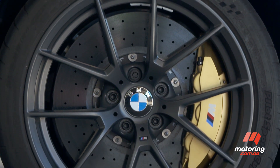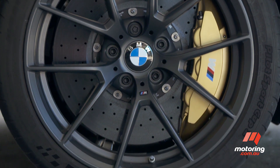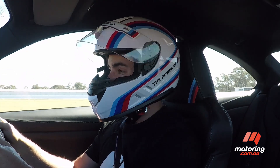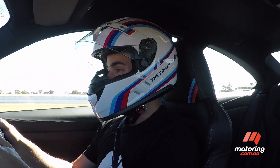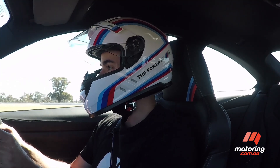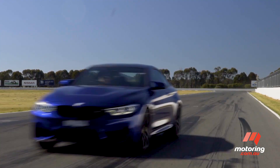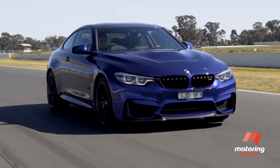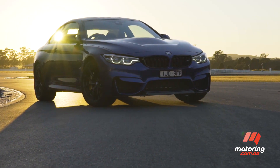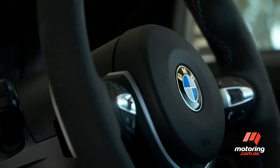These cars are fitted with optional carbon ceramic brakes, which at $15,000 basically push the price tag closer to $250,000 all up. It's a lot of money, and it is a lot better car, but I'm not sure this is exactly the Goldilocks pick that I had imagined. The M4 CS has all the bones of a solid M car, but for now we're going to reserve judgment on whether it lives up to the hype for a more extended drive.